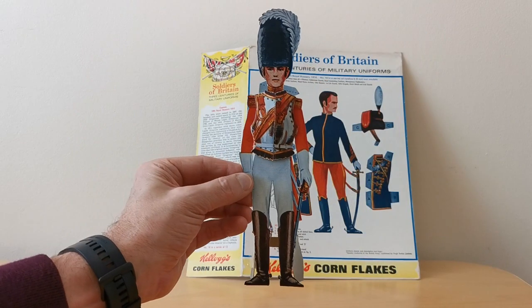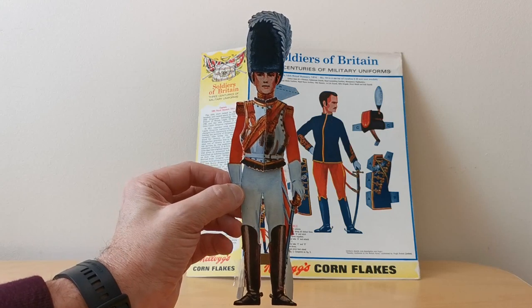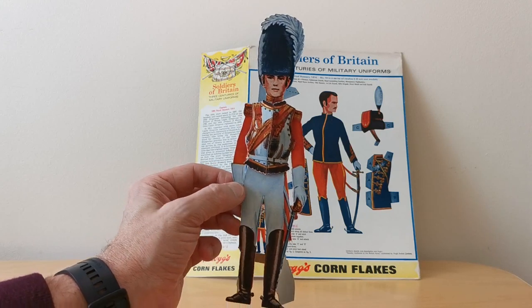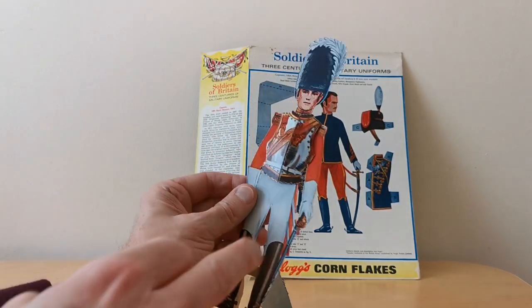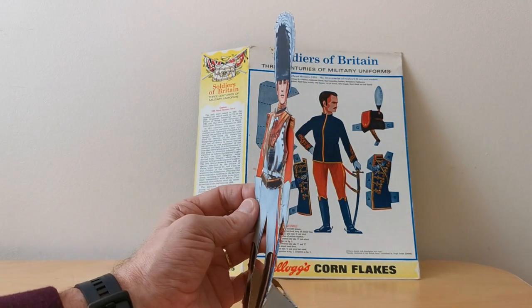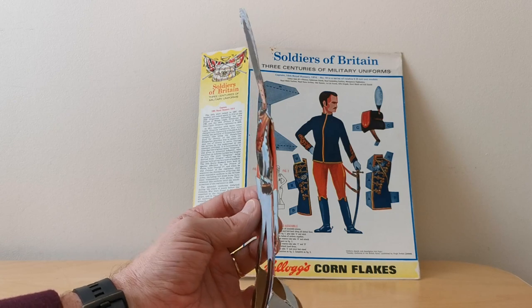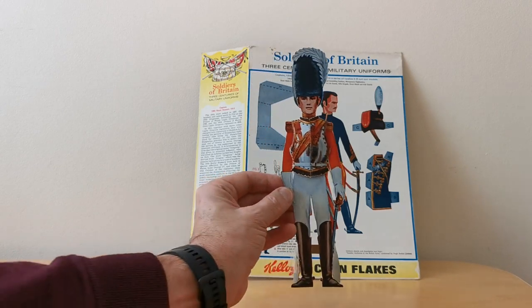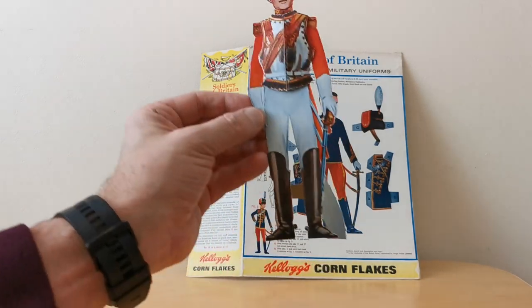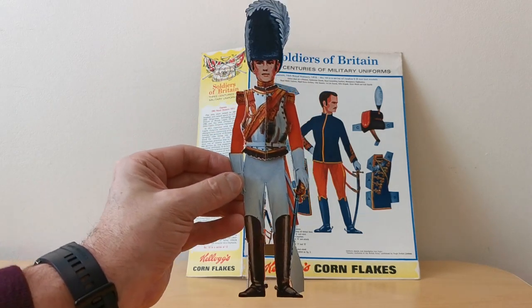When you actually cut these out, there were several parts you had to stick together. In this case it's the First Lifeguards — I've stuck the hat on and attached the breastplate. This is where the 3D element comes in, because if you look from the side the breastplate actually sticks out. You're able to stand it up and put these on display, though this one is a bit fragile.